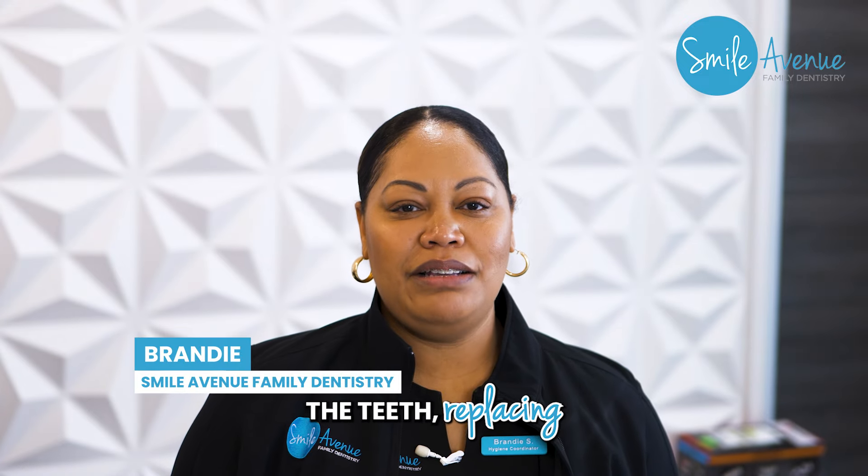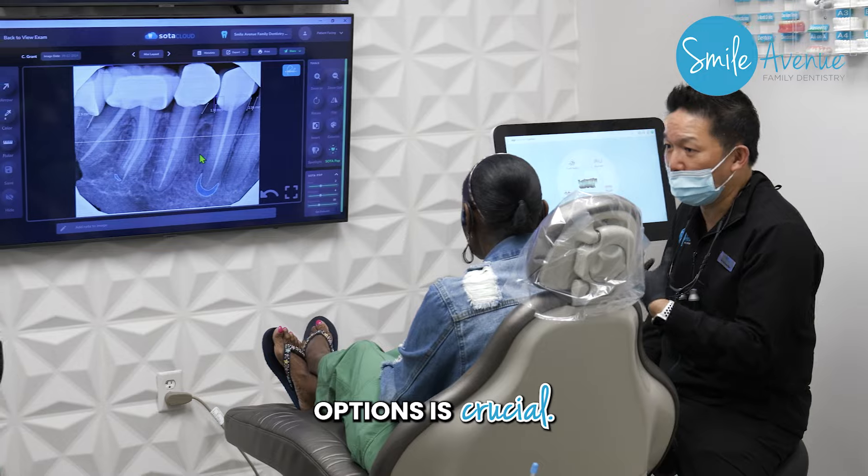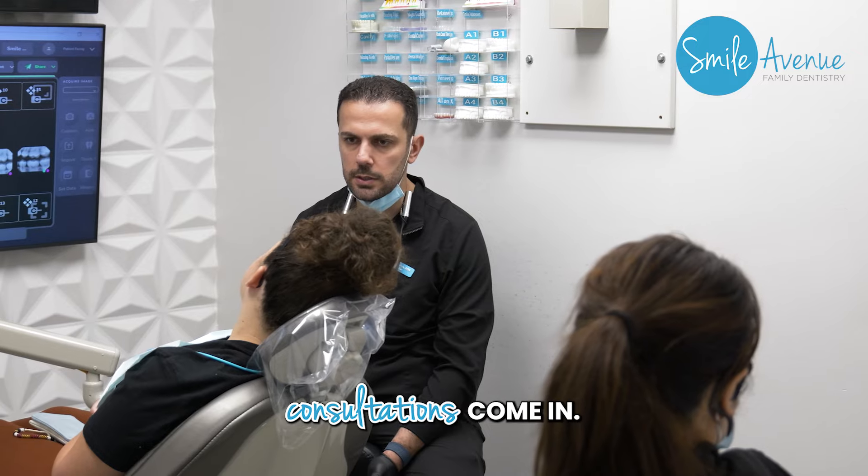Whether it's aligning the teeth, replacing missing ones, or full mouth restorations, understanding the options is crucial. That's where our free consultations come in.